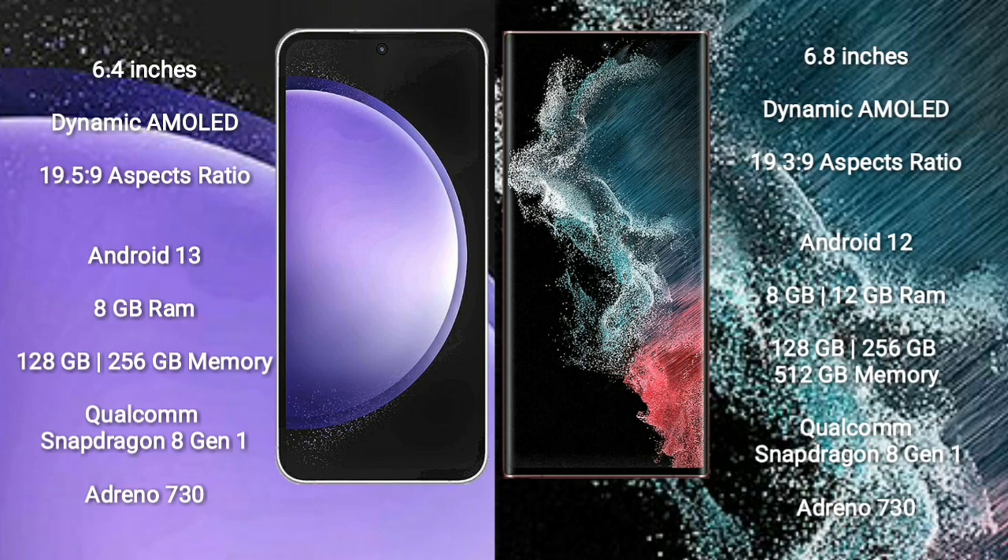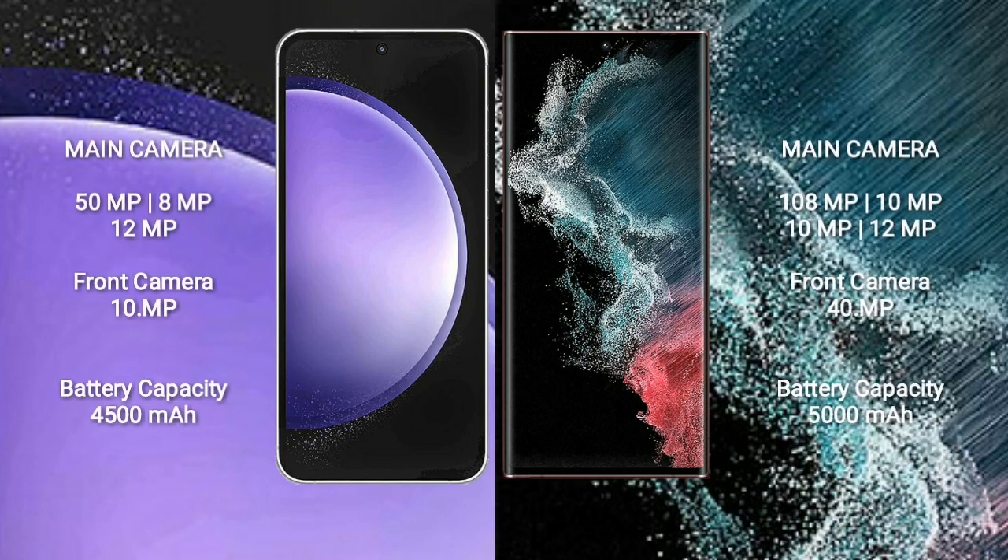Samsung Galaxy S23 FE features a triple camera setup: 50MP + 8MP + 12MP, and a front camera of 10MP. Samsung Galaxy S22 Ultra features a quad camera setup: 108MP + 10MP + 10MP + 12MP, and a front camera of 40MP. Samsung Galaxy S23 FE has a 4500mAh battery with 25W fast charging. Samsung Galaxy S22 Ultra has a 5000mAh battery with 45W fast charging support.